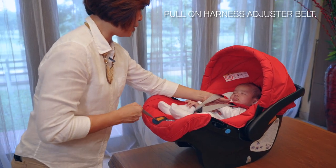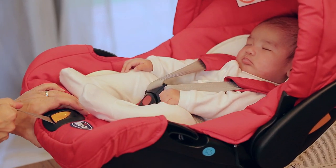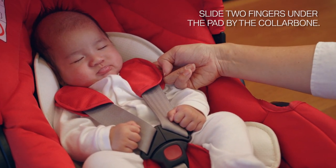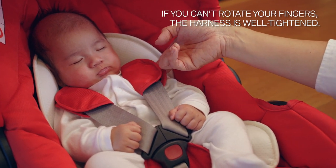Pull on the harness adjuster belt. Make sure baby's arms are not in there and pull to tighten. Slide two fingers under the collarbone and try to twist 90 degrees. If it cannot rotate, he's snug enough.